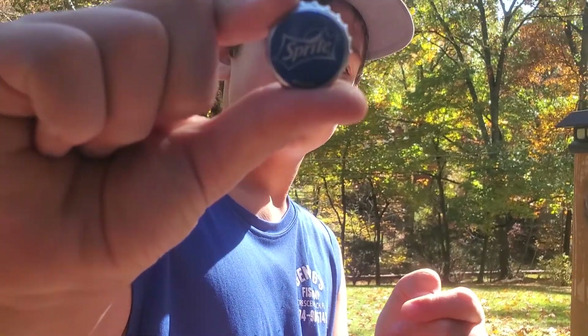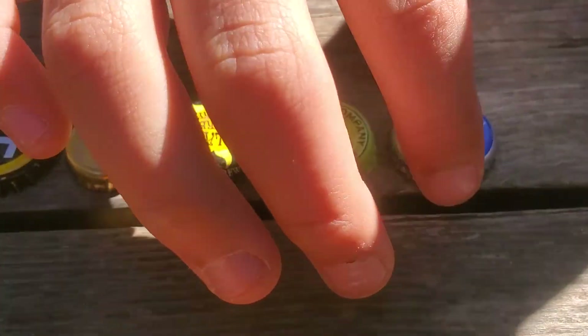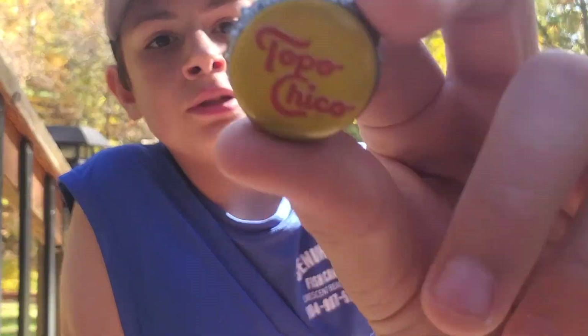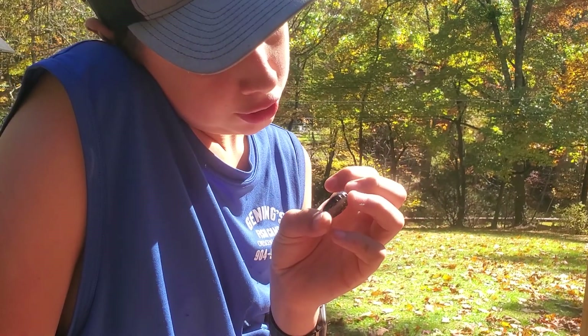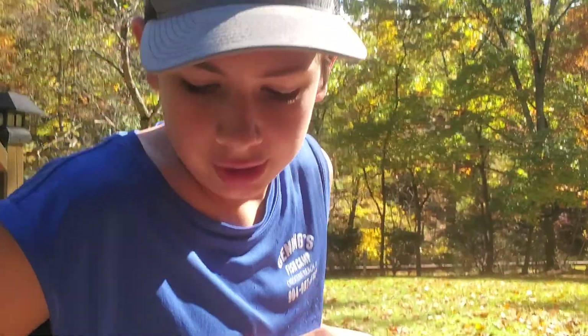Sorry for taking so long, guys. Sprite — is that a blue Sprite cap? Yeah, I got that in Florida. Whatever — I think I don't know what that is exactly. It's a cool bottle cap, though.